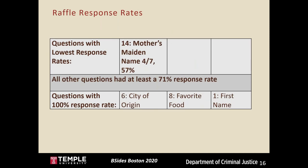For the Raffle pretext, mother's maiden name had a 57 percent response rate, which was the only notably low result. Everything else had at least a 71 percent response rate, with some questions again reaching 100 percent.